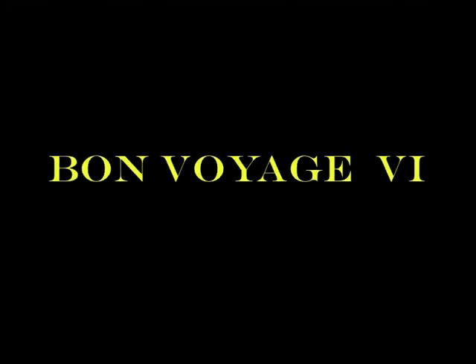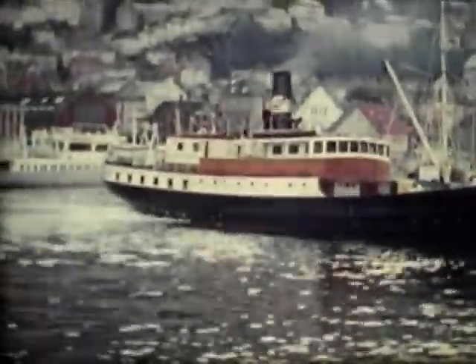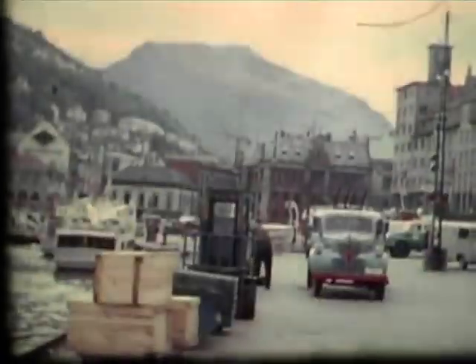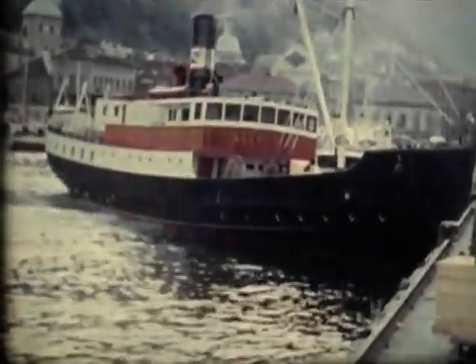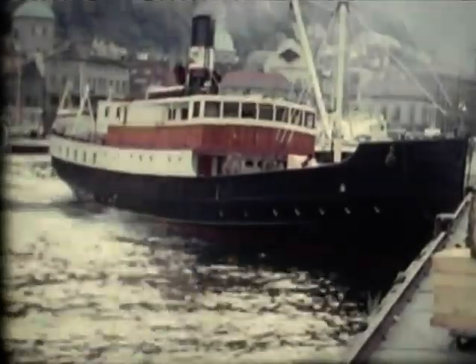Hello again. You can watch a little bit of film of Bergen whilst I tell you what is on this film, Bon Voyage 6. As most of you know, this series supplements my A to Z of ocean liners and cruise ships.